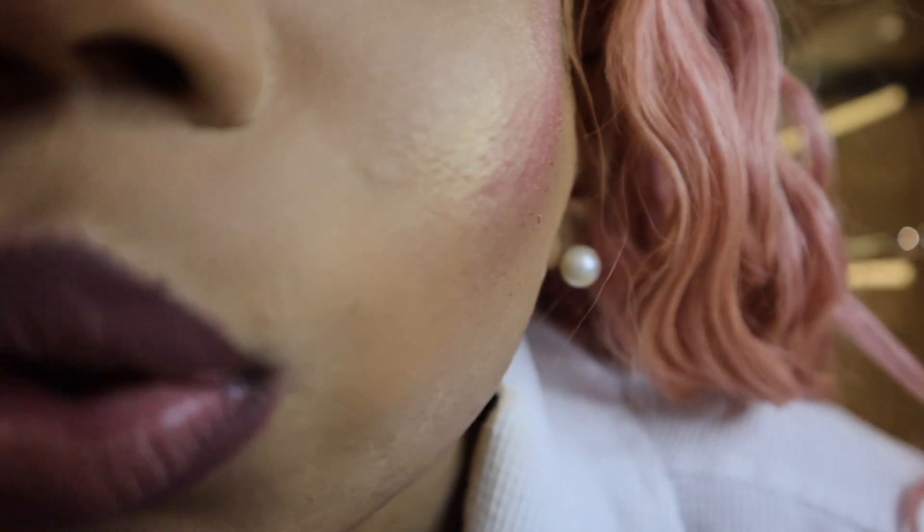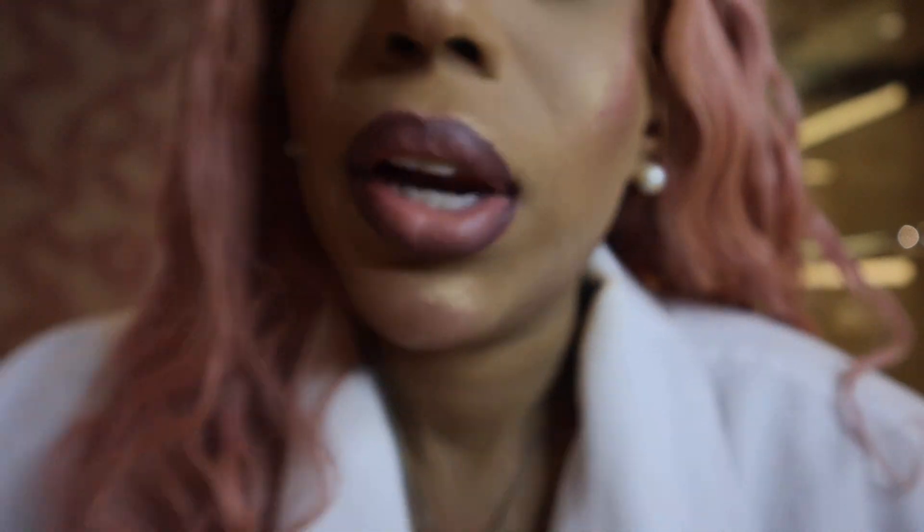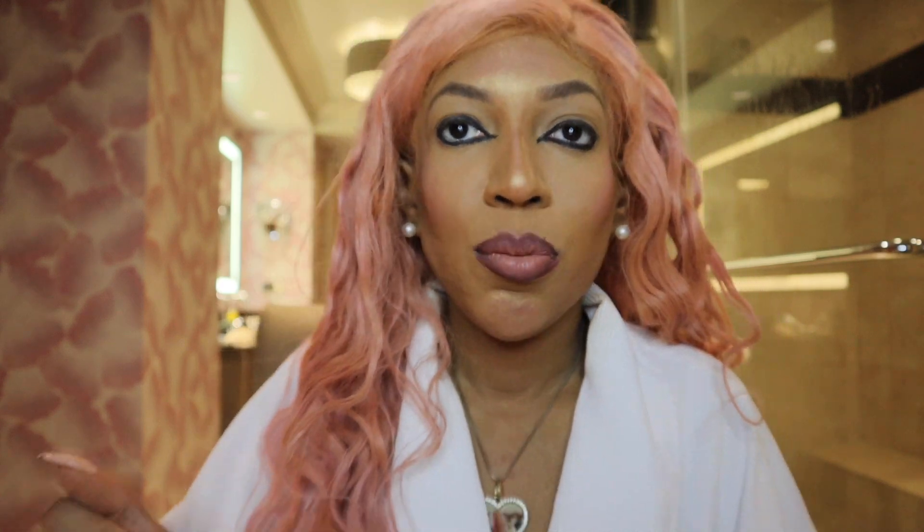I'm gonna bring my light closer to see if you guys can see my makeup better. This looks much better — you can actually see the highlights and everything. Okay, let me put my eyelashes on. I'll be right back.